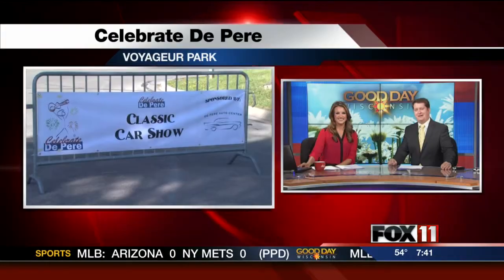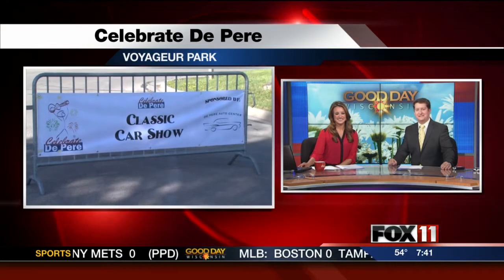That's catchy. I think it's good and it's perfect for this weekend and what we're about to tell you about, because we're celebrating in De Pere this morning. We've got Pauline live at Voyager Park with a preview of this year's festivities.